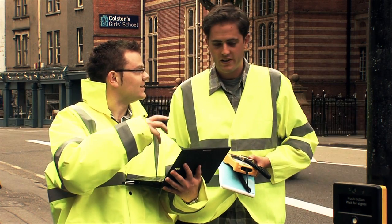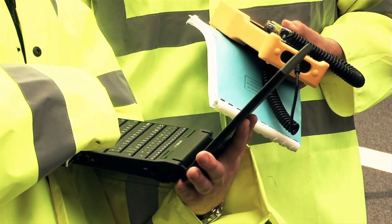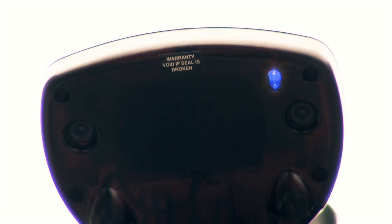Feedback received from local authorities for the AGD 640 has been extremely positive, with particular praise for the ease of setup using Bluetooth, and the impressive detection performance in varying lighting conditions.